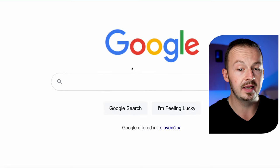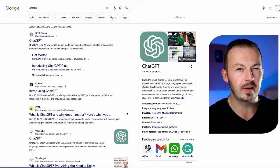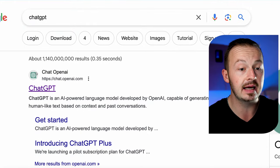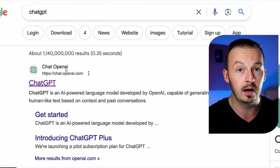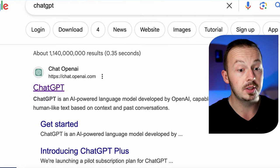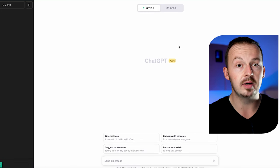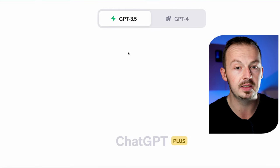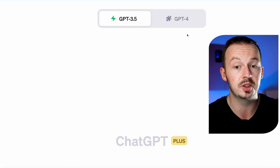First of all, head over to ChatGPT — if you've never heard of this AI tool before, it's probably one of the most famous AI tools out there. Once you log into your account, what you need to do first is just go up here into this field and switch from ChatGPT 3.5 to version 4.